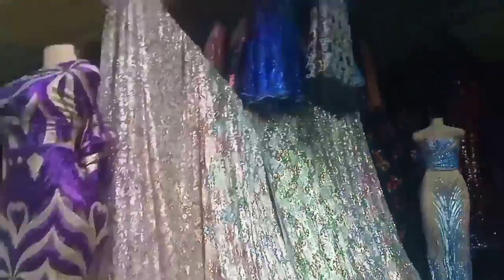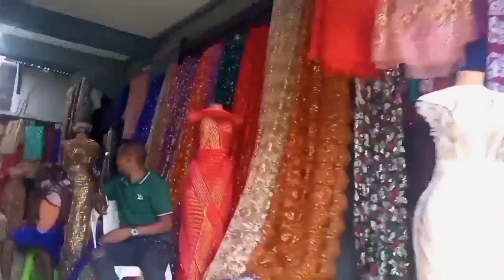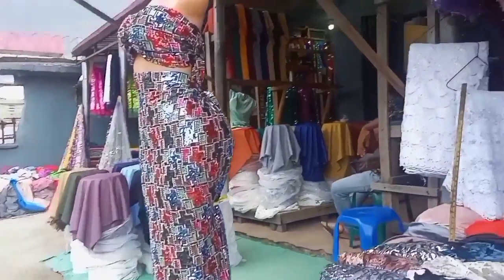Sample lace comes in bales — it is unique, rare, not that rampant, and costly. The sparkling things you are seeing here are sample lace. One thing with sample lace is that anywhere you see the ones you like, just price it and buy it because you might not see that same design anywhere else in the market.